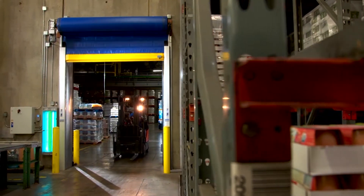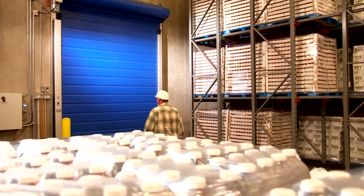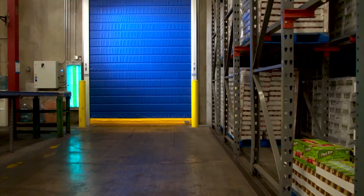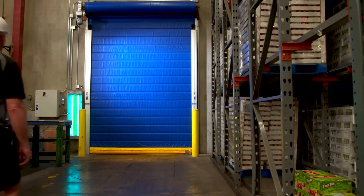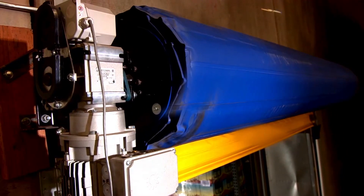Keeping our product at the correct temperature is vital to our business. Installing these Albany doors has done wonders to help with temperature control. In any cold storage environment, energy loss is a facility nightmare. Since we've installed these Albany doors two years ago, our utility costs have been drastically reduced. These doors have already paid for themselves, and the savings are going back in our pockets. That's a win-win in any business.